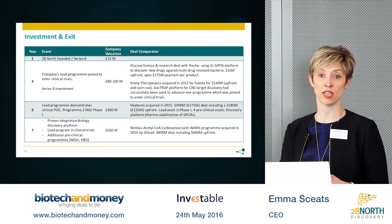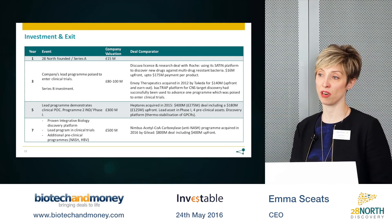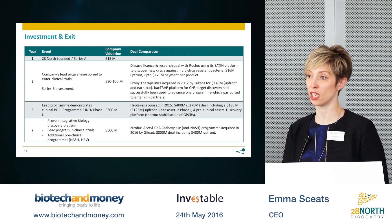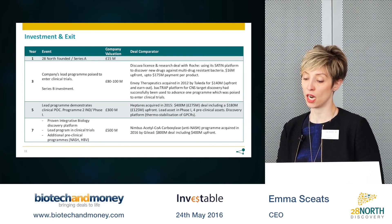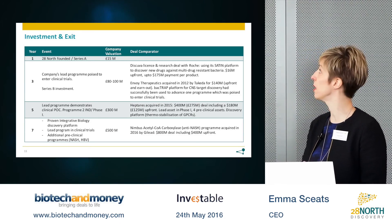Of course, a demonstration of clinical proof of concept for our lead programme — which validates our integrative biology approach to discovery — could yield a return in the region of £500 million to £1 billion.